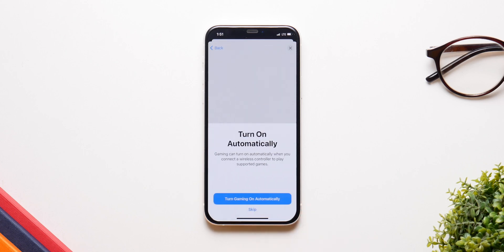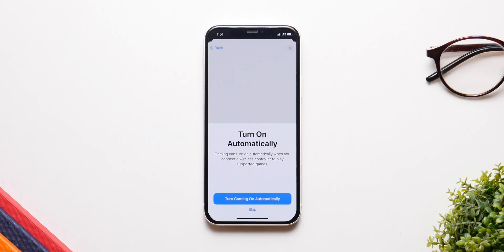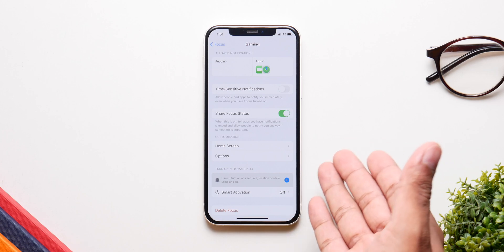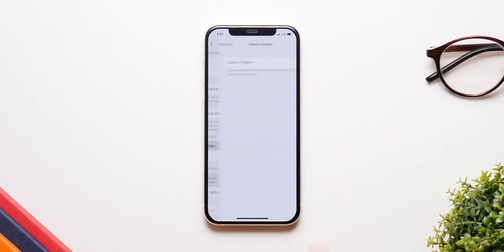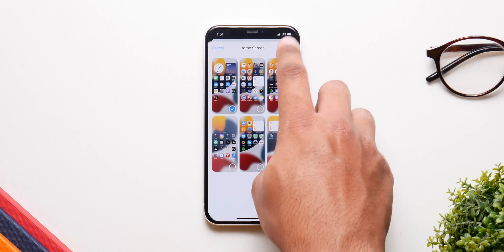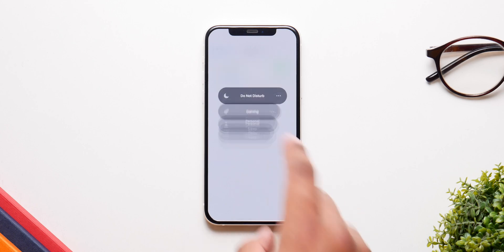You can also allow time-sensitive and important ones, but that is up to you. In Gaming Focus, if you have a controller connected to your iPhone, the phone will automatically go into Gaming Focus mode, which is just amazing. Every time you have the controller connected the phone is automatically going to do that. You can also choose other stuff like automatic replies and home screen customizations, which let you choose which home screen pages appear when you are in a particular focus.